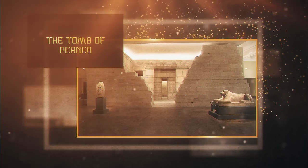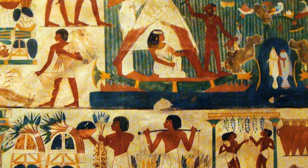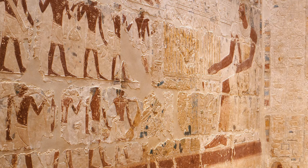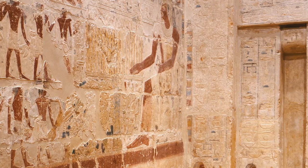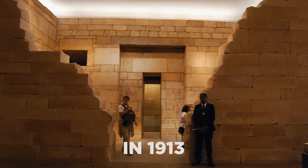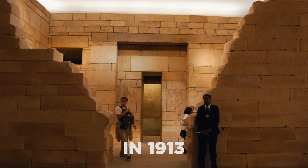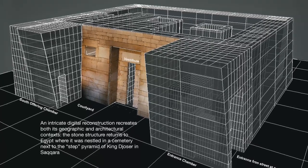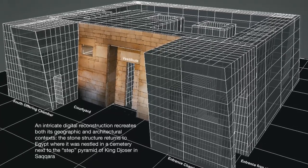The Tomb of Perneb: In the fifth dynasty, a palace administrator Perneb built a mastaba in Saqqara. This mastaba was built with limestone, and its interior was decorated with colorful paintings and hieroglyphics. In 1913, this mastaba was purchased from the Egyptian government. A group of archaeologists from America worked together with Egyptians to dismantle the tomb.